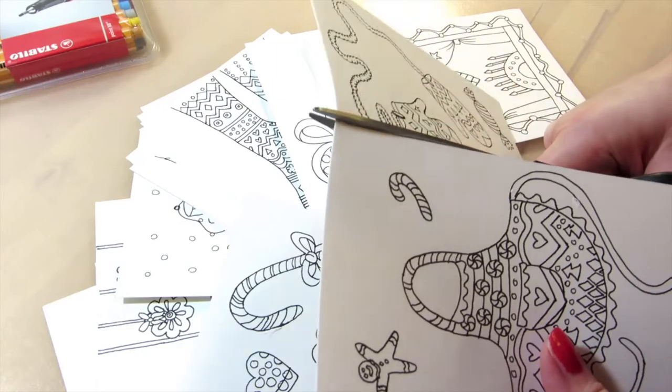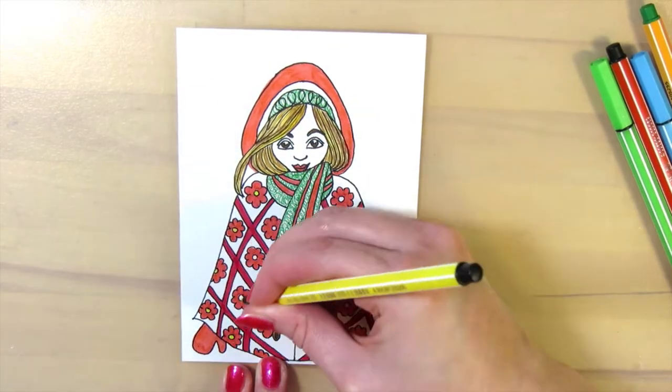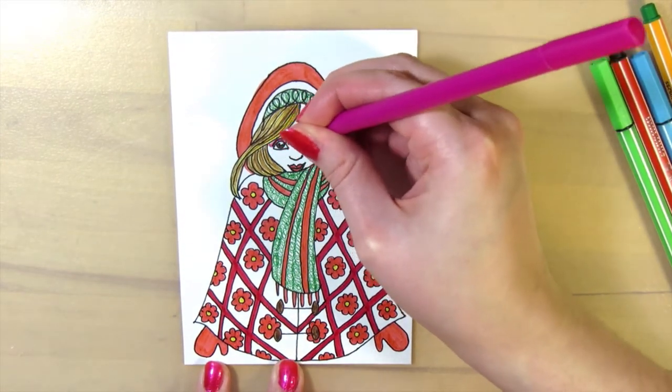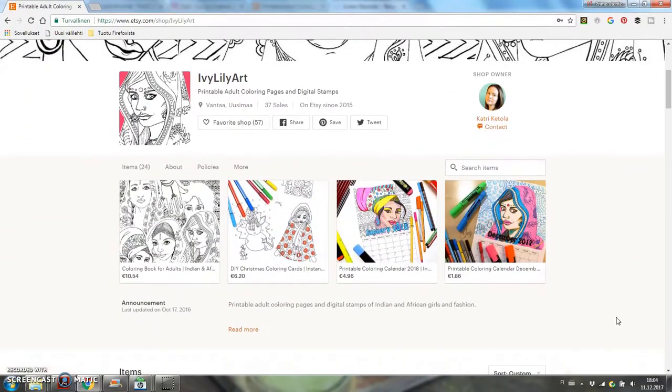You can buy the coloring pages individually or as a coloring book. And besides coloring pages there are also coloring calendars and Christmas cards. All of these are available in my Etsy shop, Ivy Lily Art.